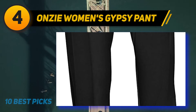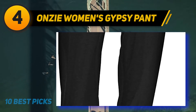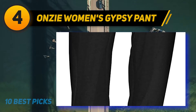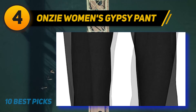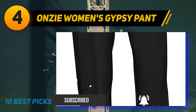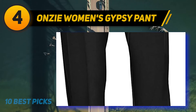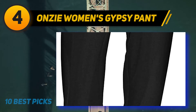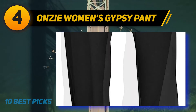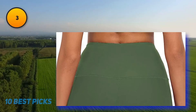Coming in at number four: Onzi Women's Gypsy Pant. If tight leggings intimidate you, the Gypsy yoga pants by Onzi are your best bet. They have a free-flowing fit rather than a figure-hugging one, so you will feel most confident. The waistband holds you in without digging into your belly or rolling down during poses. Lightweight jersey material makes them suitable for last-minute grocery shopping or picking up the kids from school — you will feel like you are wearing a t-shirt on your legs.